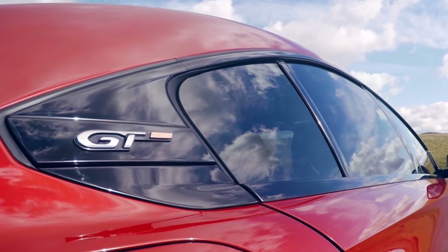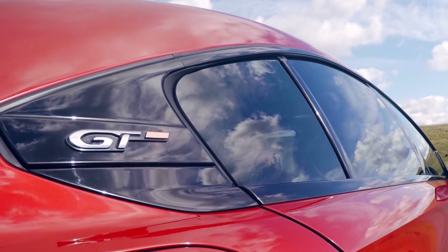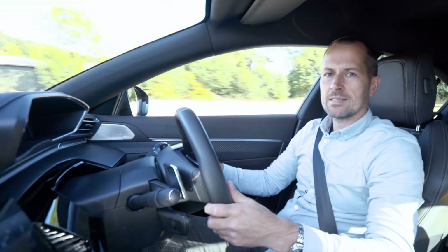It's worth mentioning that the active cruise control in this model, the GT, works together with a lane keeping assist system.